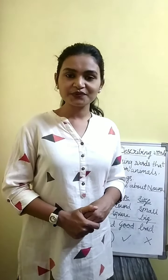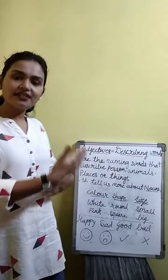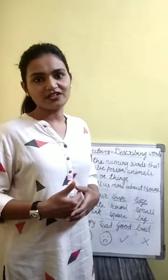So adjectives kya hoote hai? Voh describing words hoote hai. Voh nouns ko describe karte hai. And they tell us more about the nouns — more about the naming words.